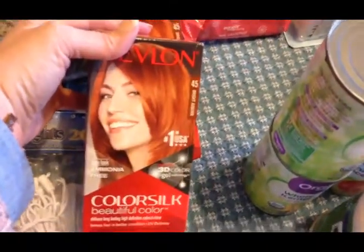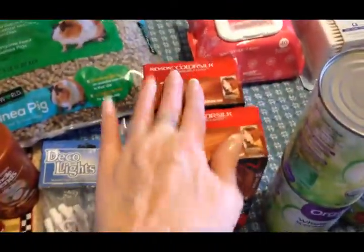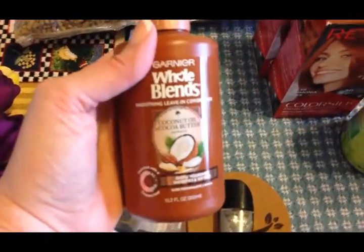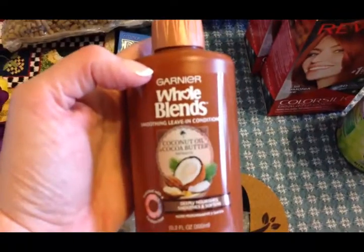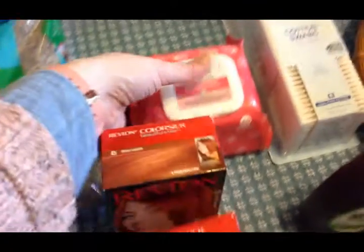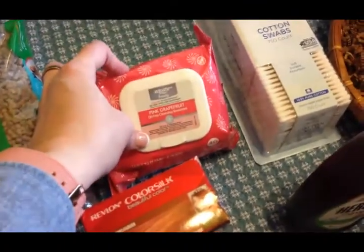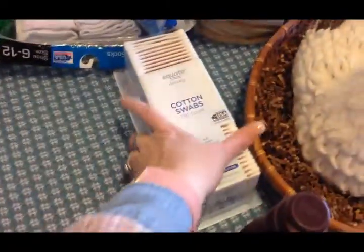I picked up some nail polish for Olivia, and some hair dye because it's going to be that time in a few weeks. My hair is so long I have to use two boxes. I also picked up some leave-in conditioner because the dry winter air has really dried out my hair, and some face wipes for Travis — this is what he washes his face with at night.